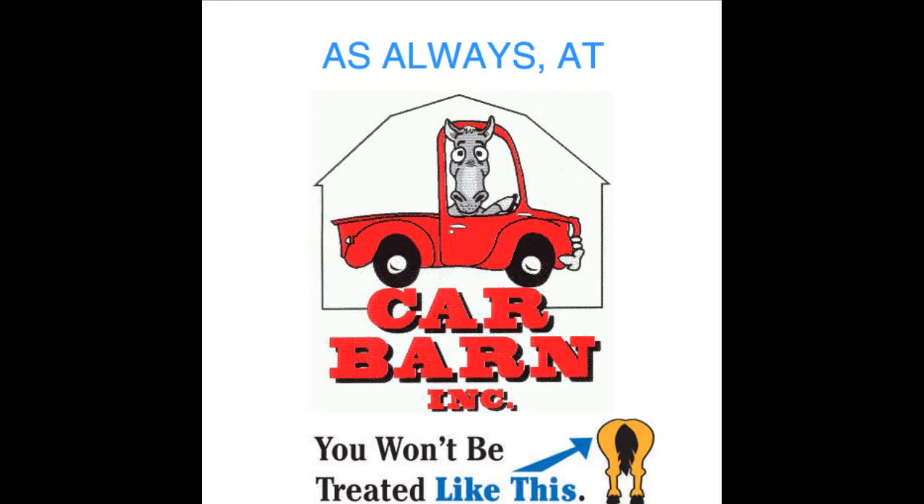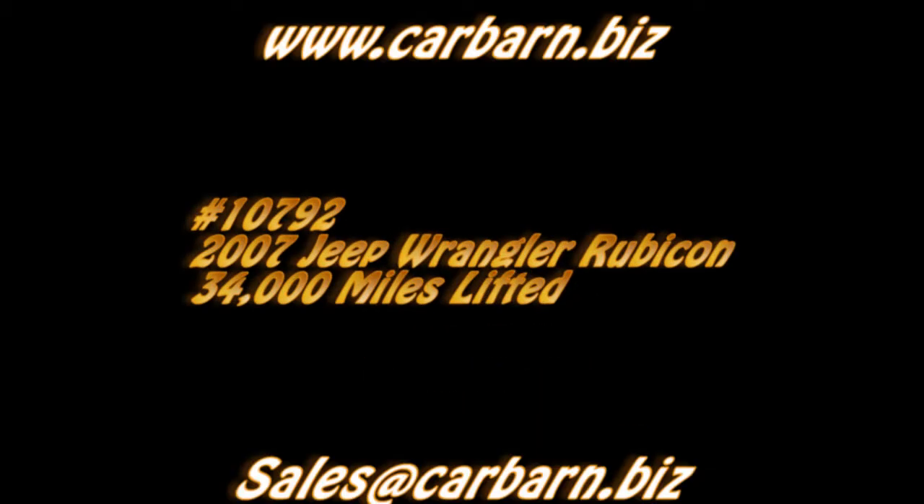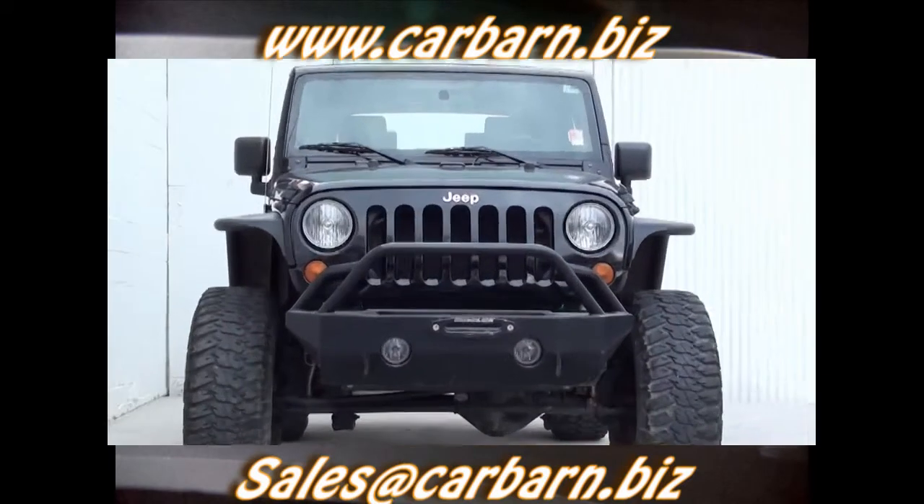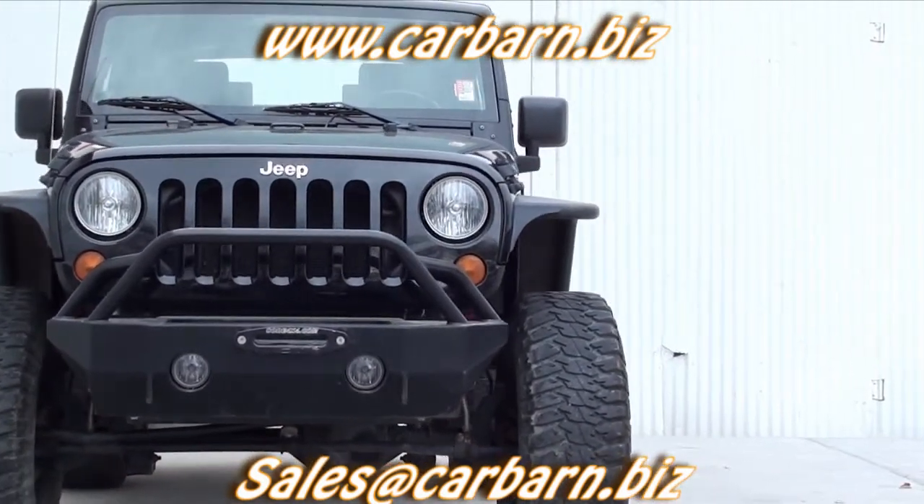As always, at Carbarn, you'll never be treated like this. Hi, Kevin here at Carbarn in Fruita, Colorado, saying thanks for taking the time to look at my 2007 Jeep Wrangler Rubicon.